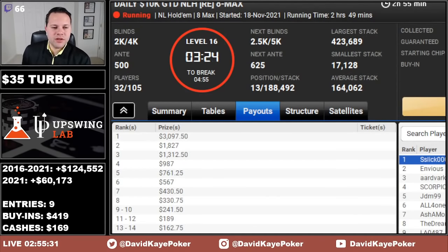We are post late registration in the 109 at 10k. 32 of 105 entries remain. Top 14 get paid at least $162. First place is $3,097.